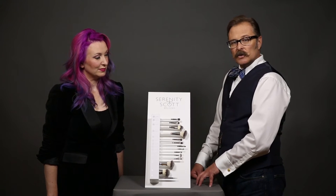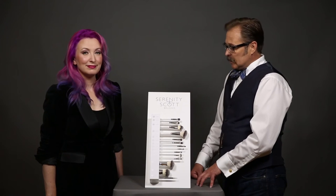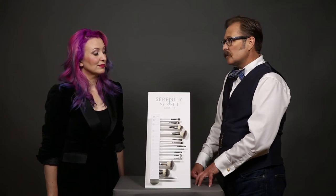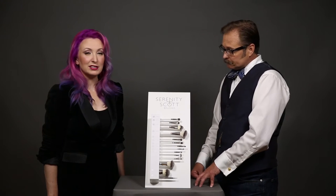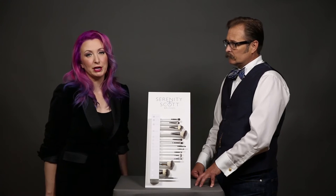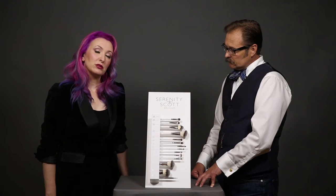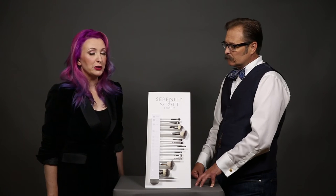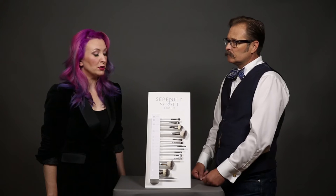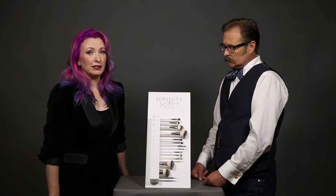Some brushes work really well with emollient or creamy products as well as with powder products. The number one brush is a very versatile brush — it works with concealer, blending eyeshadows, and powder foundation. It's kind of a great everything brush. As a pro makeup artist, I have multiples of these in my kit. The handles are recycled reclaimed wood — we want to be as green as possible.